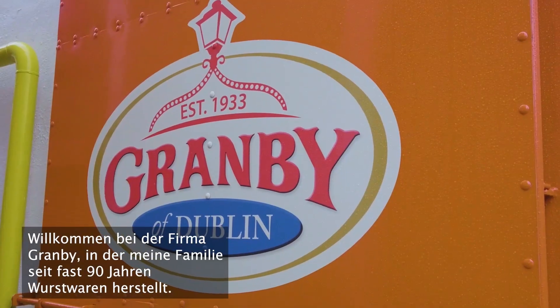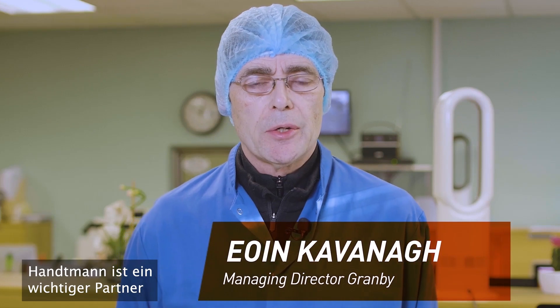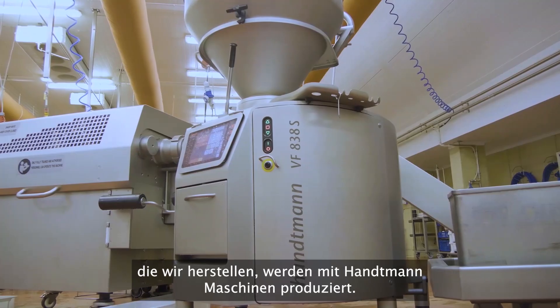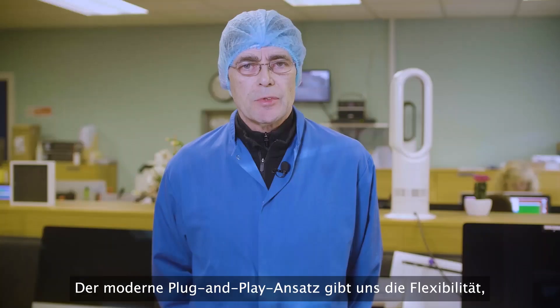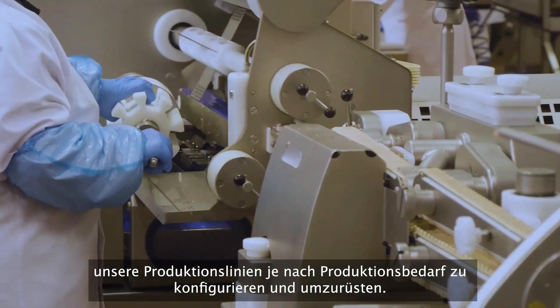Welcome to Granby, where my family have been producing sausages for almost 90 years. Hantman is a critical partner to our business given the fact that every product we produce comes through a Hantman machine. The current plug-and-play modular approach allows us the flexibility to configure and reconfigure our lines depending on our production needs.